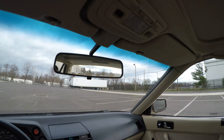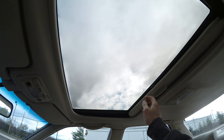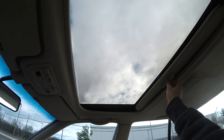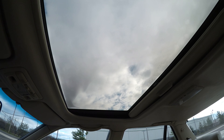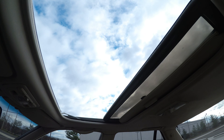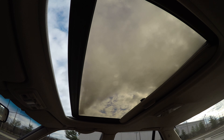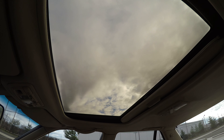This vehicle is almost 29 years old. Look at the headliner — it's very nice, finished in vinyl which is still perfectly intact and not sagging anywhere. It even has a moonroof. Beautiful.